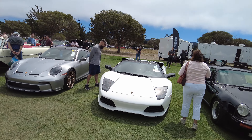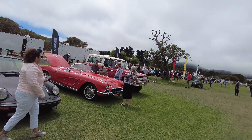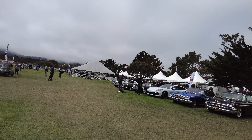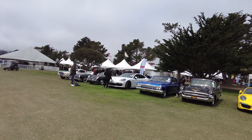The Mecum auction didn't have as many cars out here as there were last year. A lot of people are holding on to their classics, man — they know those are valuable assets going into the future.